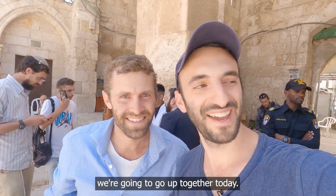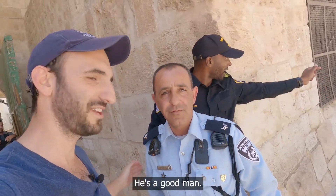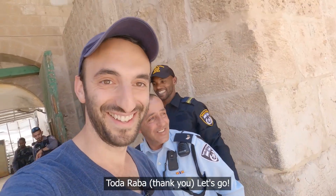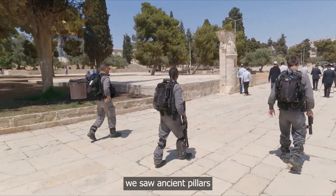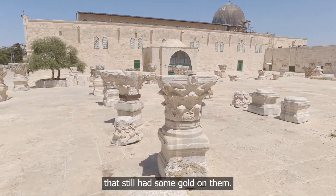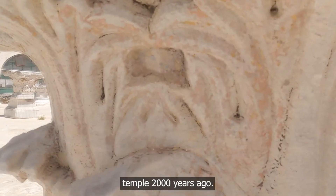Now that we understand where we are, let's go in. I'm here with my friend Hanan — we're going up together today. This is our policeman who's going to protect us. As we walked up, we saw ancient pillars that still had some gold on them. One of them even dates back to the time of the second temple, 2,000 years ago.